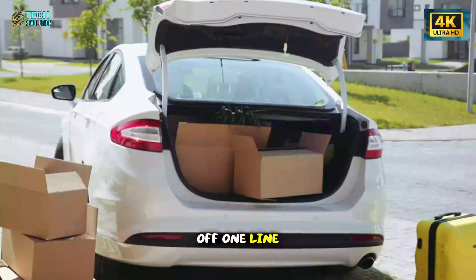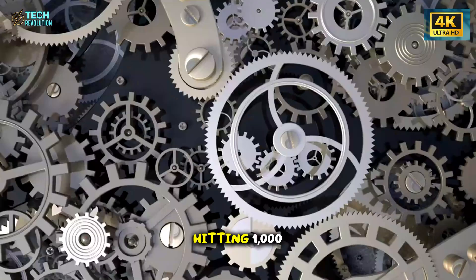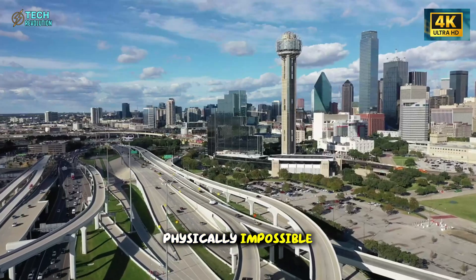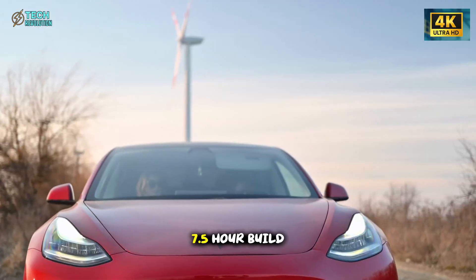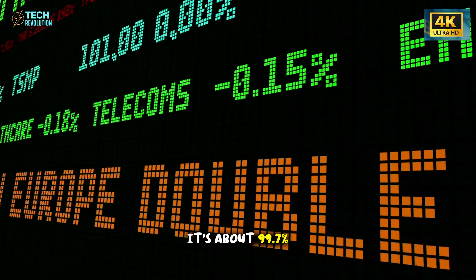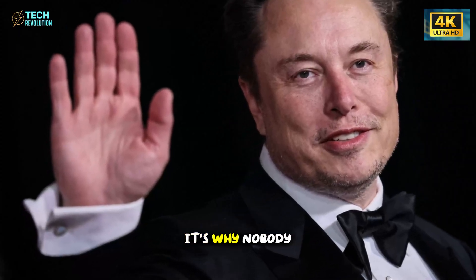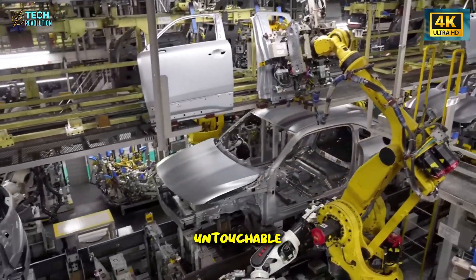3,000 cars rolling off one line every single day. While Detroit celebrates hitting 1,000, Tesla's Model 2 factory is operating at a scale that has automotive engineers calling it physically impossible. This isn't just about speed — it's about a 7.5-hour build time when competitors need 14 hours. It's about 99.7% first-pass quality while Ford sits at 98%. The real question isn't how Tesla did it. It's why nobody saw this coming. What's inside these production lines that makes them untouchable?